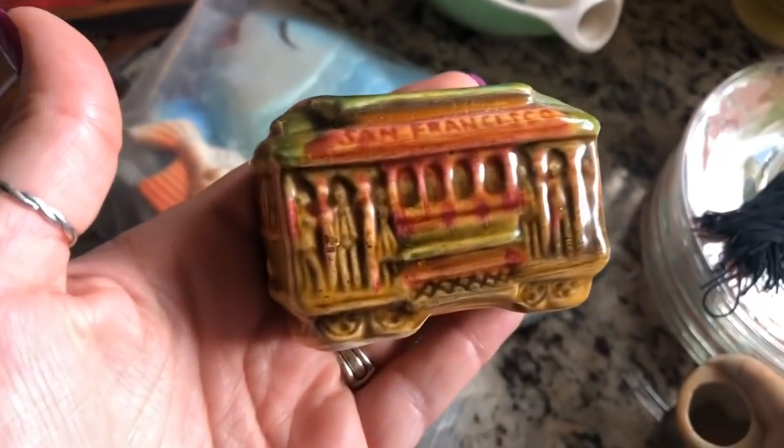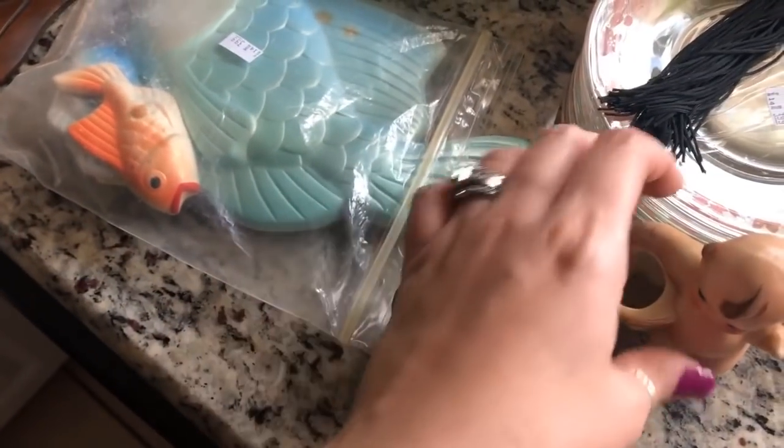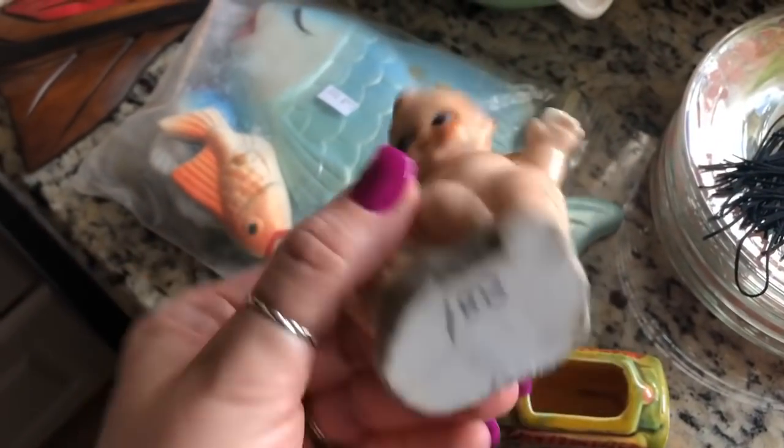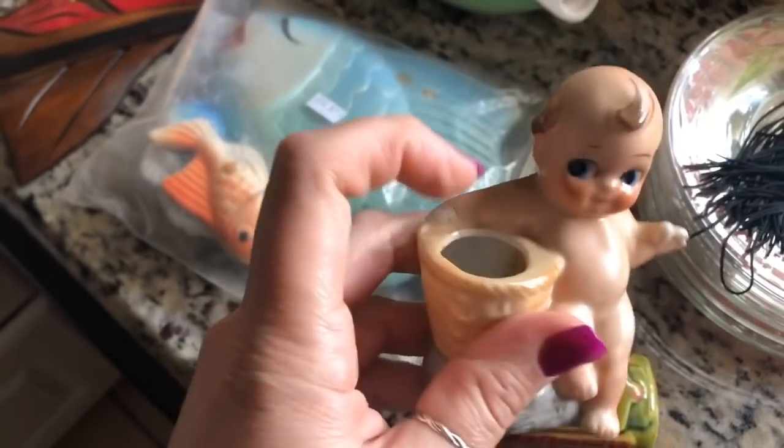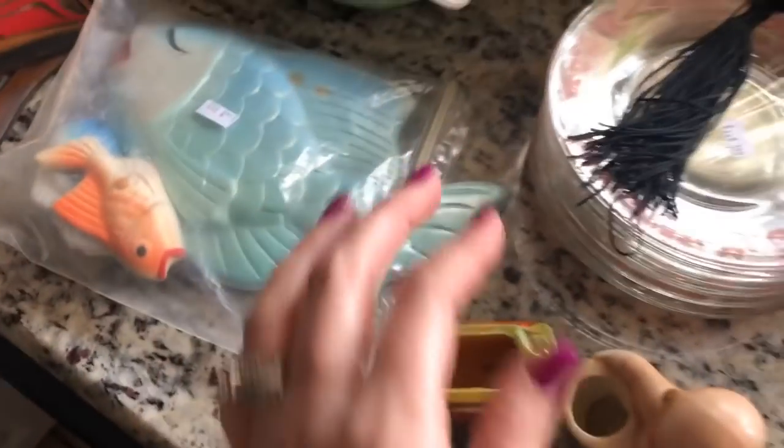This guy says it's a San Francisco train car from Japan — I think it's a toothpick holder. And then this little Kewpie guy, I think that's a toothpick holder as well. Those are from another thrift store.